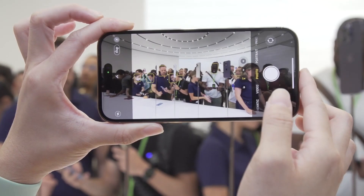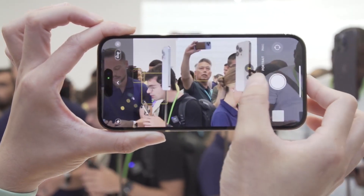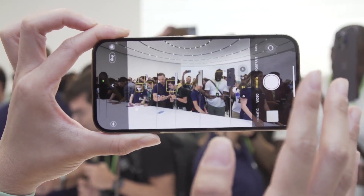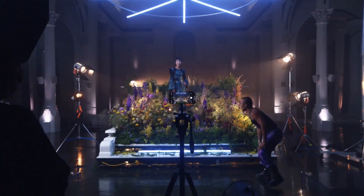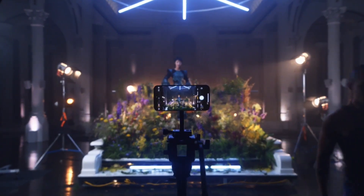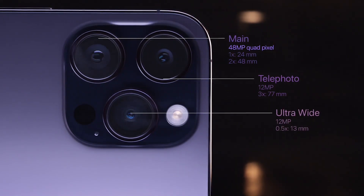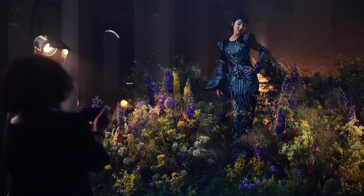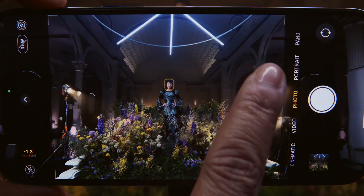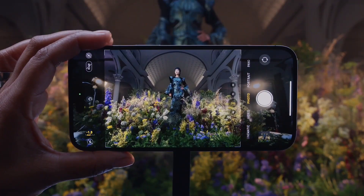The Pro camera system on iPhone 14 Pro and iPhone 14 Pro Max pushes the boundaries of what's possible in a smartphone, empowering every user — casual or professional — to capture the best photos and video. iPhone 14 Pro takes computational photography even further with Photonic Engine, offering a giant leap for mid-to-low light performance in photos across all cameras through a deep integration of hardware and software: up to 2x on the main camera, up to 3x on the ultra-wide camera, up to 2x on the telephoto camera, and up to 2x on the TrueDepth camera.